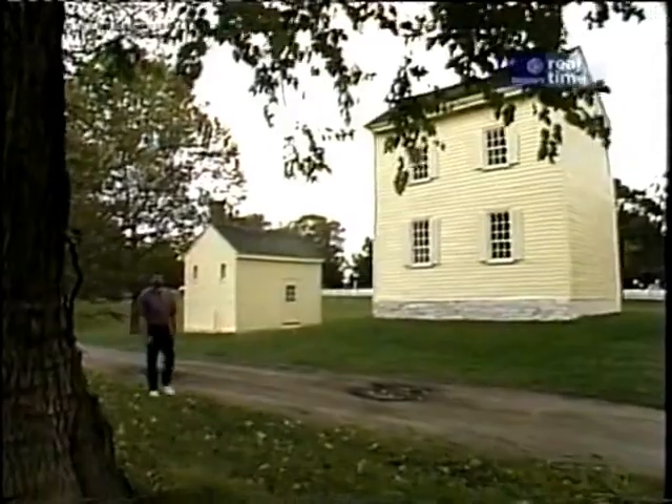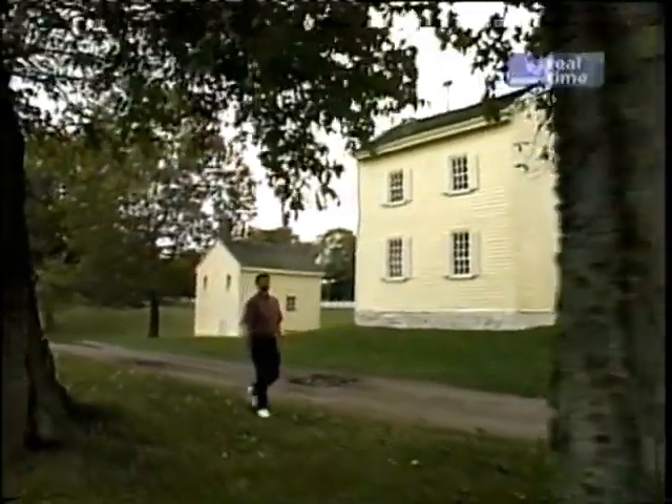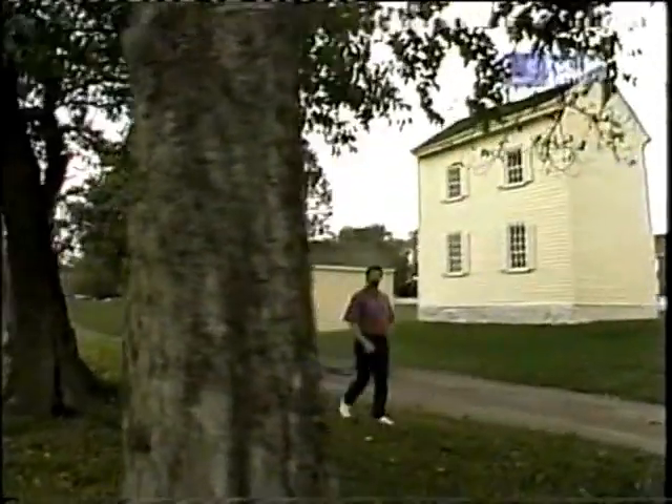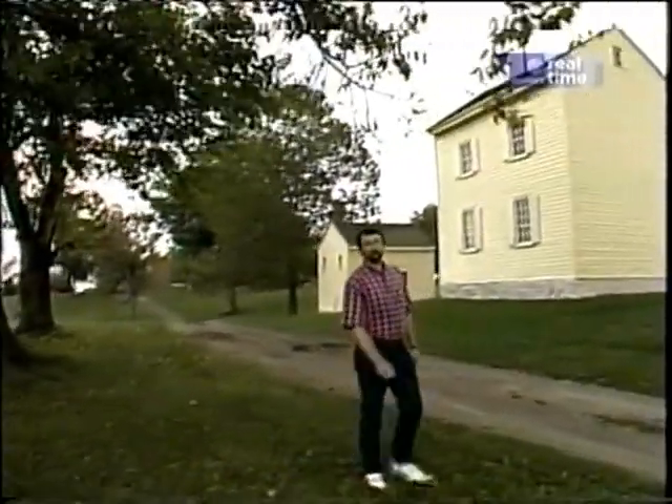What do you think of when you think of Kentucky? Rolling hills, bluegrass, thoroughbred horses racing at the Kentucky Derby. So next time you come down for the Derby, why don't you add a couple days to your trip and come here to Pleasant Hill, a historic Shaker community that's been frozen in time about 1850.